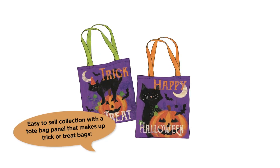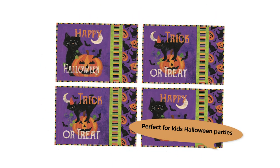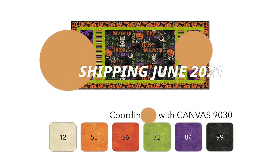The collection features our popular easy sew bag panel in two different designs, or you can deconstruct it to make a set of placemats, a lap quilt, or a table topper. The creative possibilities are endless. Festive Felines ships in time to create your Halloween projects in June 2021.